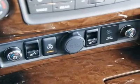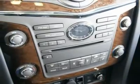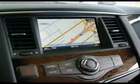An available hydraulic motion control system drastically reduces body roll in the corners, making this full-size luxury SUV handle more like a performance automobile than a truck.